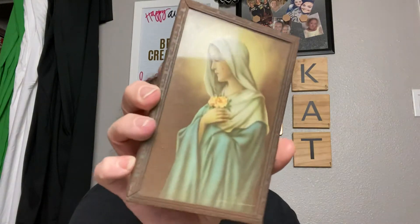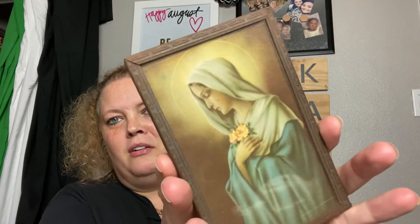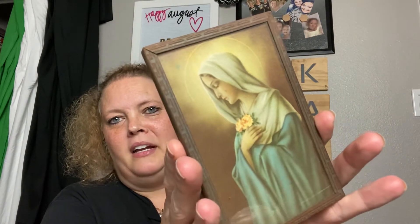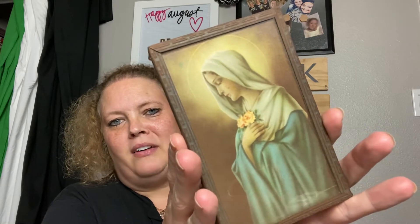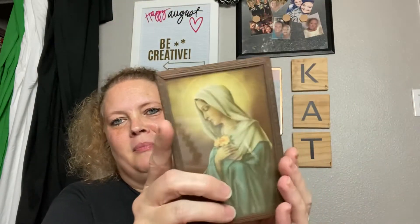First, I checked out and spent about $19.46 or so. Then on my way out the door I saw this little vintage Virgin Mary figurine, so I went back and got it. She charged me 25 cents, and I liked it because as far as I can tell it is vintage.